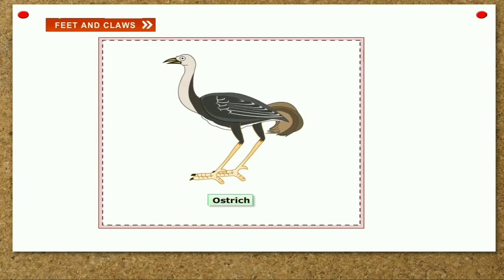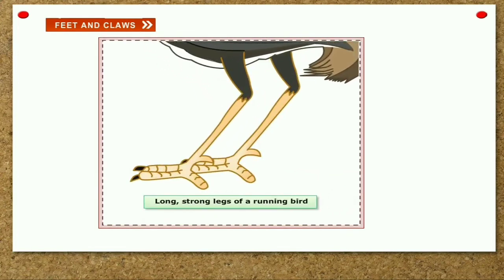Running birds. Ostrich and cassowary are running birds. They cannot fly. They have long and strong legs for running.